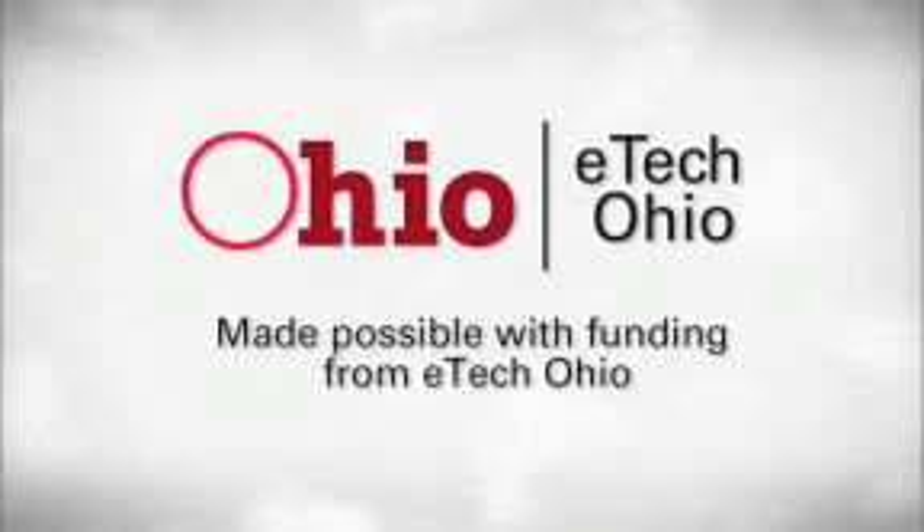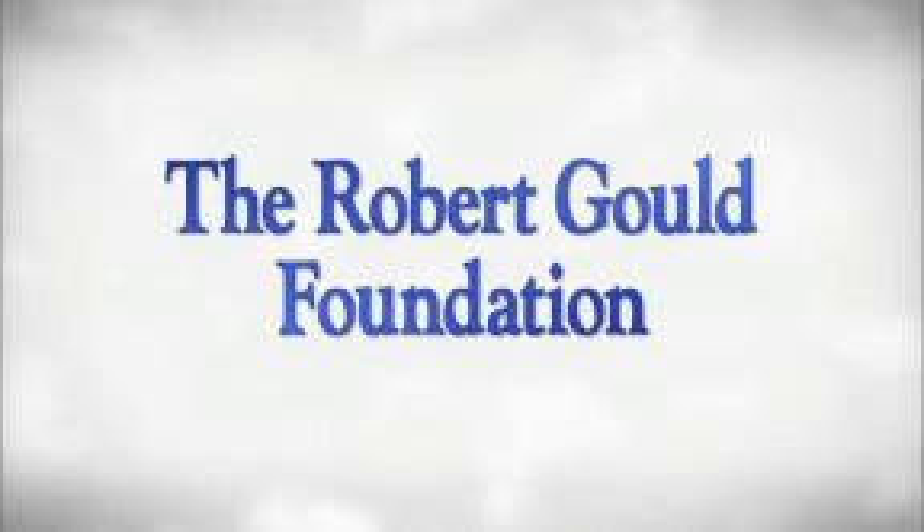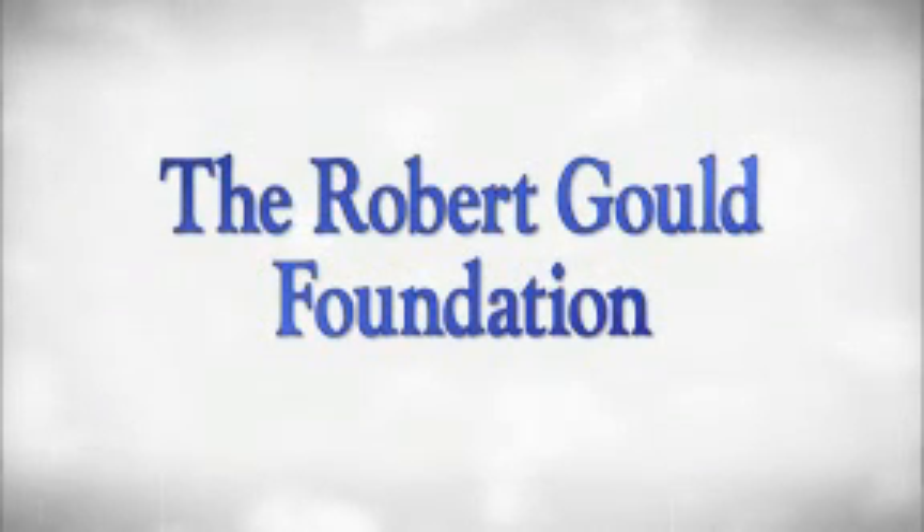You at the Zoo is an E-Tech Ohio project produced in partnership with CET, THiNK TV, and the Cincinnati Zoo and Botanical Garden. With additional support provided by the Robert Gould Foundation.